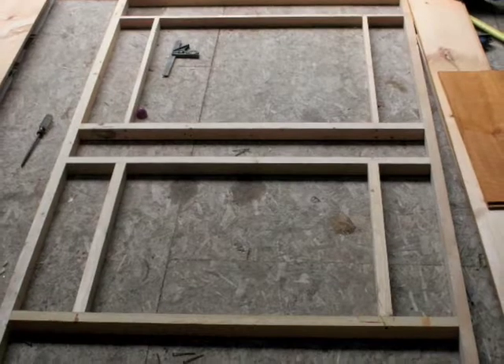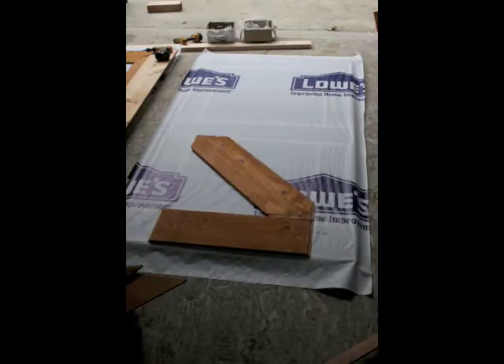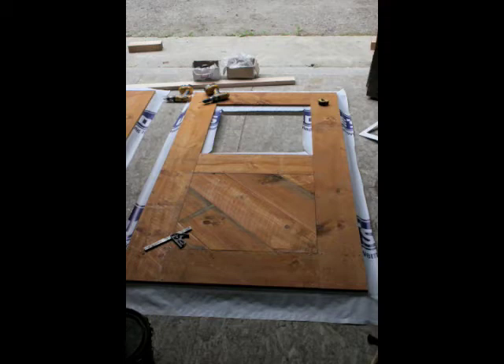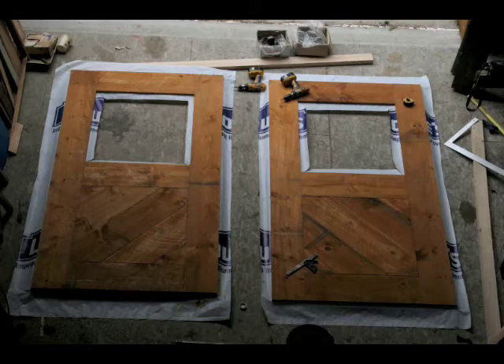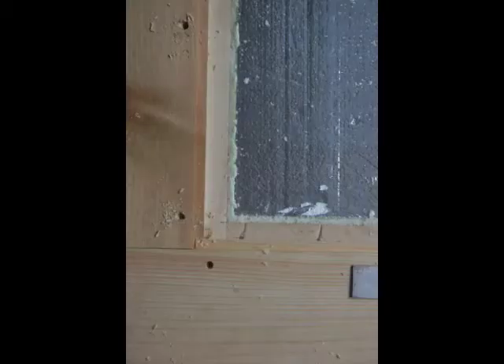Our specialized panel framing technique makes these oversized doors lighter, more efficient, and more stable than solid wood doors. Diagonal boards set in a traditional face frame provide rack resistance. Beneath the wooden faces, a solid foam core with reflective foil assures high R-value and dimensional stability.